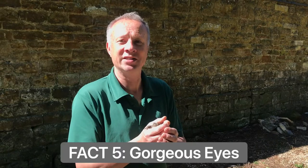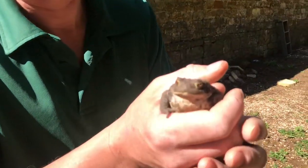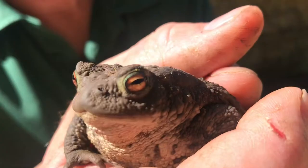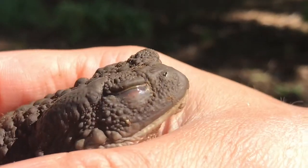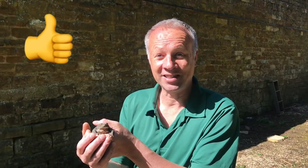My favourite fact about the common toad is they have the most beautiful eyes. Take a look at this gorgeous girl's eyes — this is actually a girl, a female. Don't forget, like and subscribe.